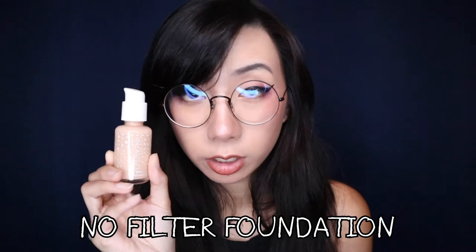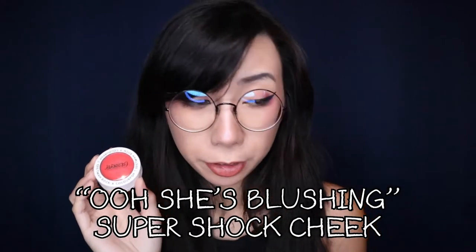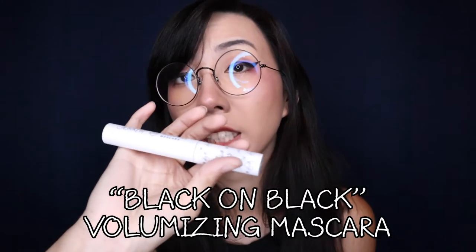Part of the reason I'm reviewing Colourpop is that one of my favorite things about them is that their makeup prices are significantly more affordable compared to a lot of other competitive brands. I'll put the prices on screen for comparison. The six items I'll be talking about are: the All Star Matte Plus Blur Primer, the No Filter Concealer, the No Filter Foundation, the No Filter Setting Powder, the Ooshies Blushing Super Shock Cheek blush, and the Volumizing Mascara in black.